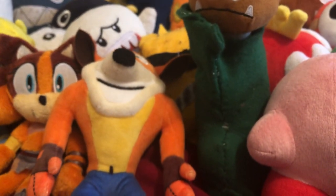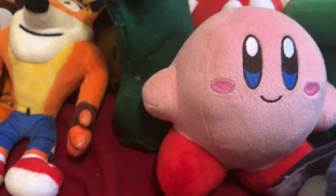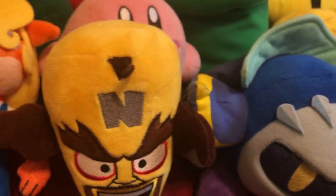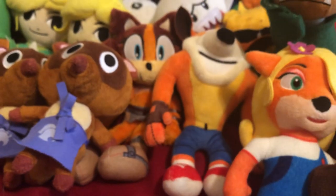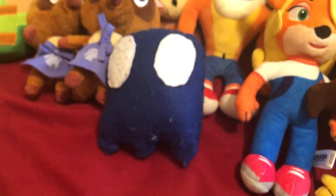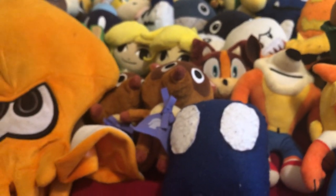Then we got Crash — I know Crash is not Nintendo but who cares, I put him in this category. We got Coco and Cortex. Also Timmy and Tommy, they're both from Animal Crossing. Then we got a scared ghost from Pac-Man, an Inkling Squid, and Blue Pikmin — my favorite. Let's get into the Pikmin.